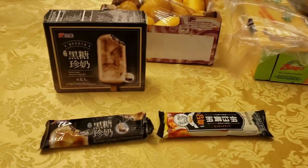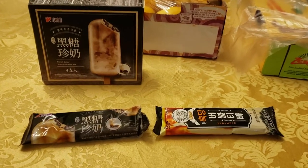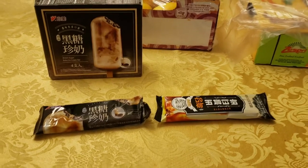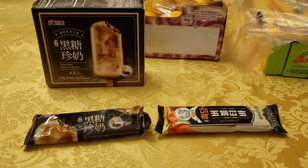YouTube, Facebook, Twitter — it's your main man Wing Joss, back with another super official food review. I'm back here with another comparison food fight food review video.